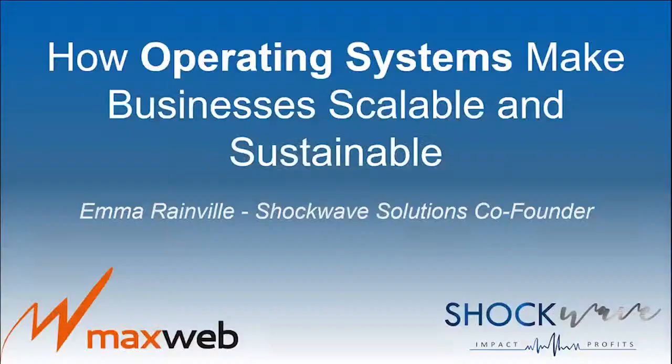Hi, and thank you for being here. I'm Emma Rainville, and today we're going to be talking about the ways in which implementing an operating system can help you get the best of your business while laying grounds for scaling in a more efficient way. I'm one of the co-founders and managing partners of ShopWave Solutions, a consultancy firm which provides COO services for businesses in the e-commerce and direct response marketing space.